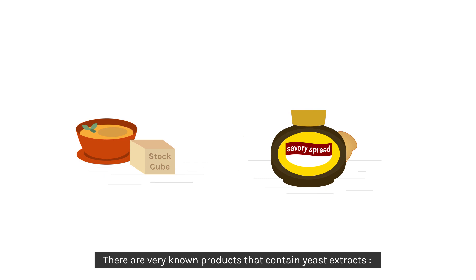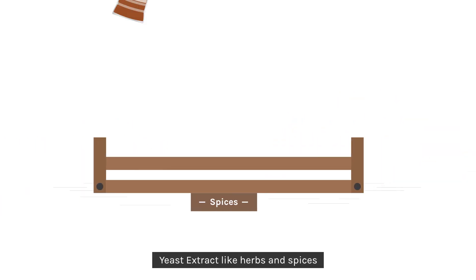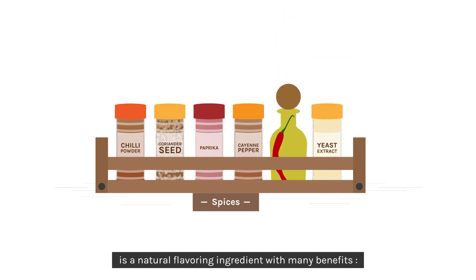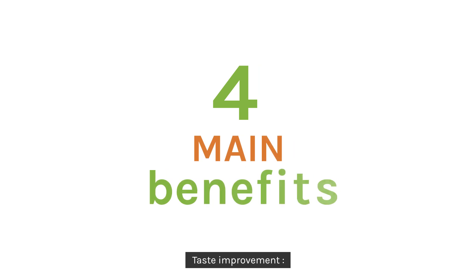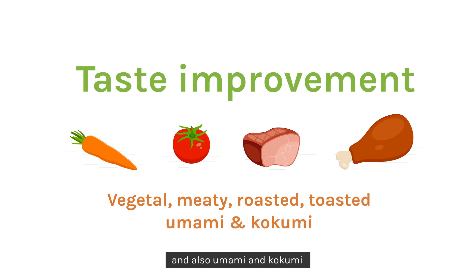There are very well-known products that contain yeast extracts. Yeast extract, like herbs and spices, is a natural flavouring ingredient with many benefits. It intensifies taste, adds many aromatic notes and also umami and kokumi.